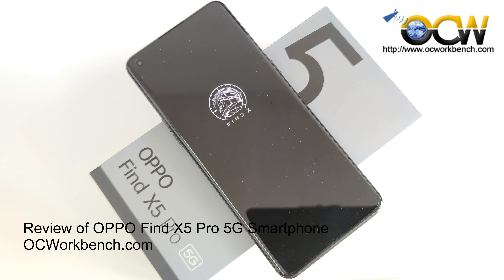Oppo has designed a dedicated imaging NPU, MariSilicon X, to capture the details of night. With an AI noise reduction algorithm, it captures every single detail under low light.